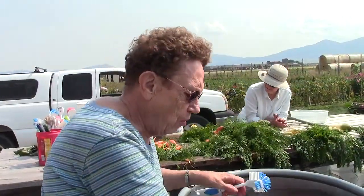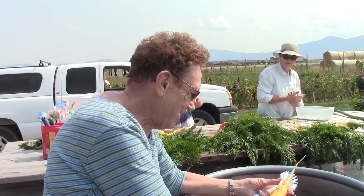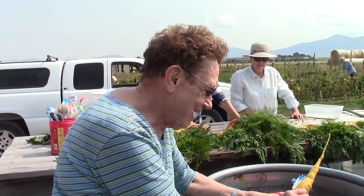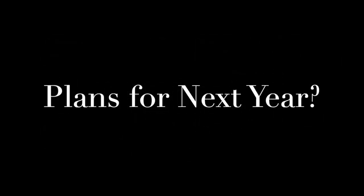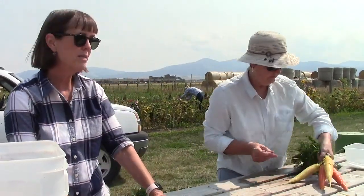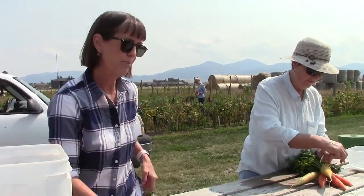My winter squash didn't even bother to come up — too close to the Roundup. One person mentioned they're reconsidering growing tomatoes because tomatoes require too much water, too much work, and the wind just blows them over.